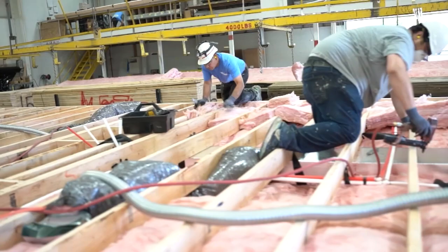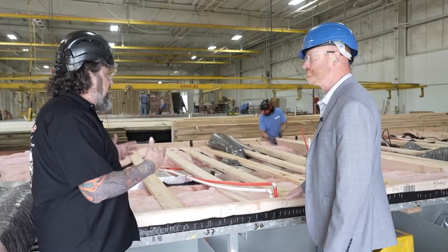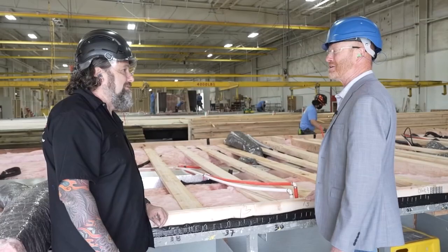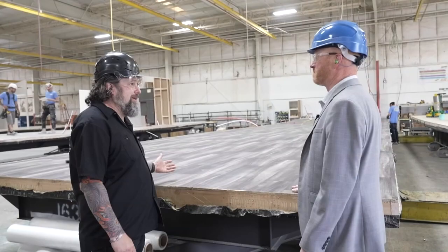For waterlines, we use PEX waterline. Owens Corning fiberglass blanket — we like to use name brand stuff. What I love is that it goes the whole length, so this wood isn't getting in the way for that thermal break. You have more insulation than you would typically have, even in something that was site-built, because that insulation is going across the whole entire floor. The guys go ahead and finish the floor here, and then it's going to wait to meet up with that frame we were just looking at in the frame department.